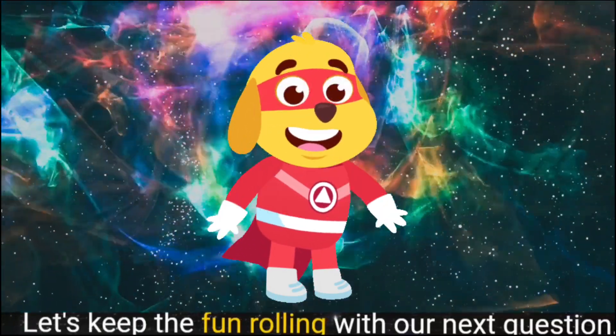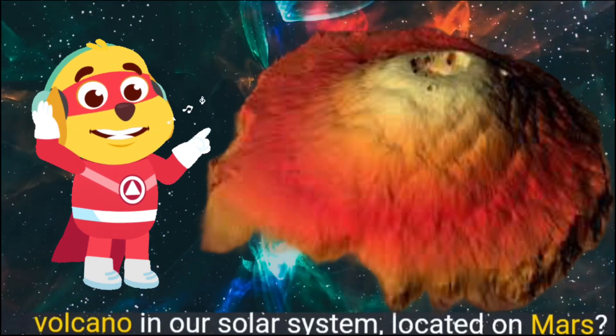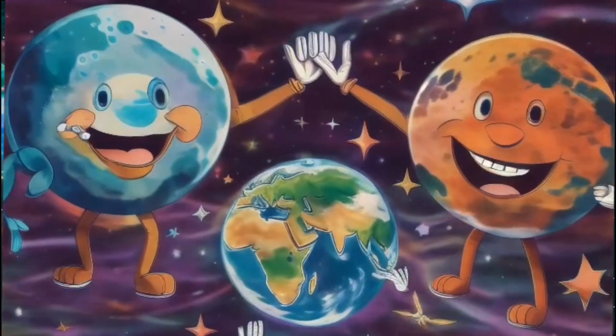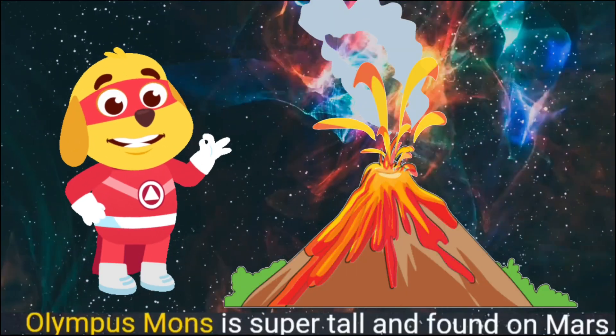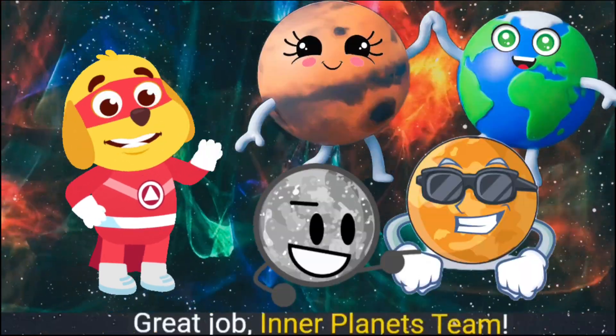Next question: What is the name of the largest volcano in our solar system, located on Mars? Inner planets team — Olympus Mons! You got it! Olympus Mons is super tall and found on Mars. Great job, inner planets team!